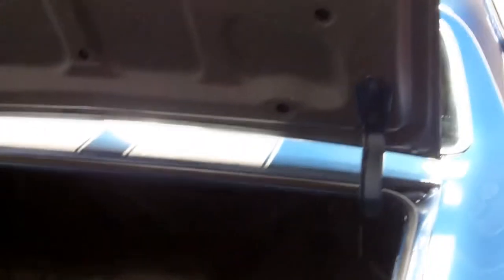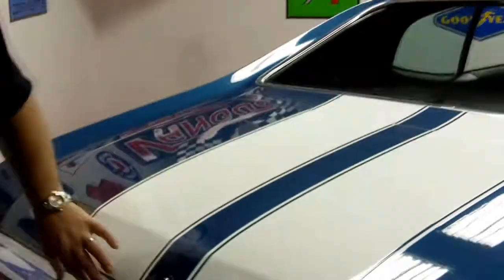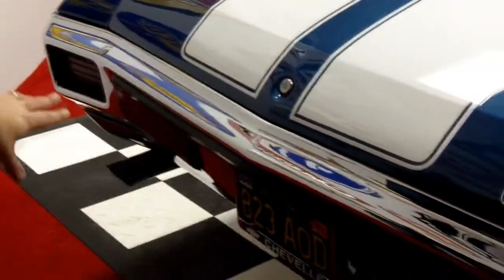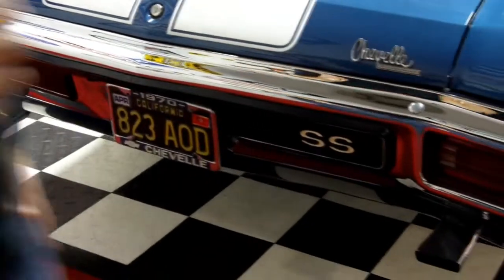Look at the jams here — you can see they still have the numbers in them. Beautiful. Stripes are all beautifully painted on. The chrome is absolutely impeccable. Nice dual exhaust.